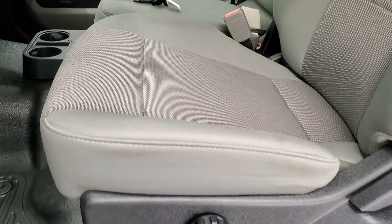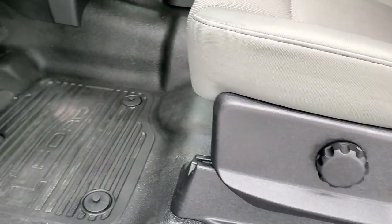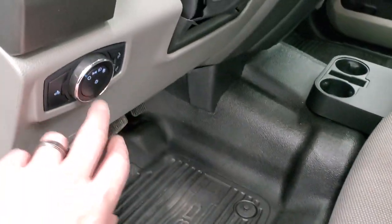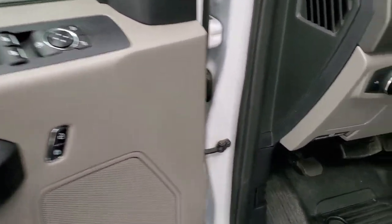Inside, the XL package gives you the gray cloth interior. There are no rips or tears on the seats — they're in really nice shape. You do get driver-side lumbar. It has heavy-duty rubber floors, auto headlamps, tilt and telescopic steering wheel, power windows, power locks, and power mirrors.